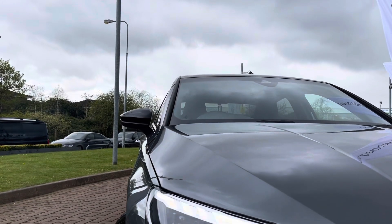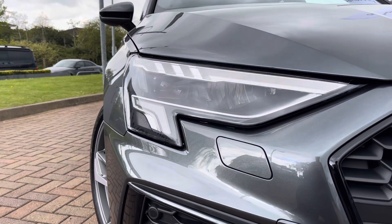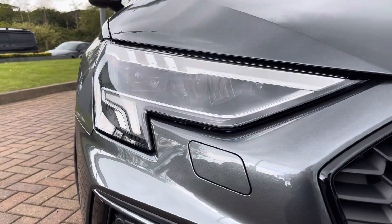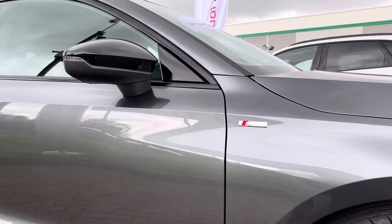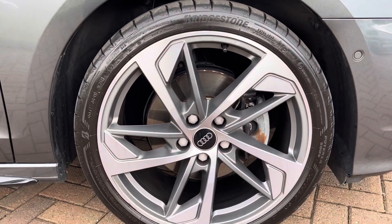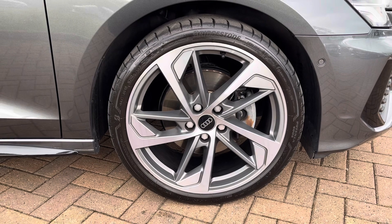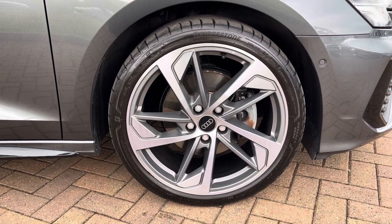On the front of this magnificent vehicle are these LED headlights with the daytime running lights, offering you maximum visibility regardless of weather conditions. And on all four corners you will find these 19-inch 5-arm trapezoid design alloy wheels finished in matte grey with a diamond cut finish, adding a nice contrast to that grey pearlescent paintwork whilst adding to the overall sporty look of the vehicle.